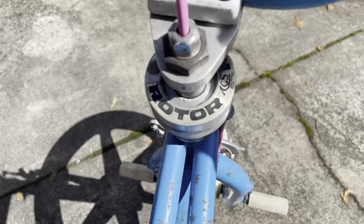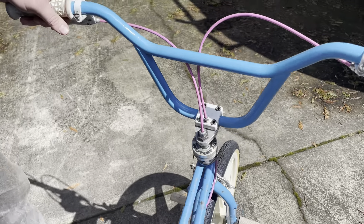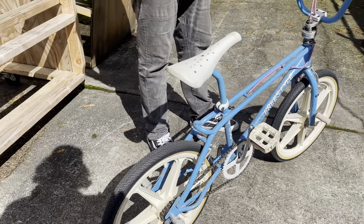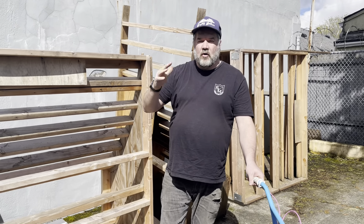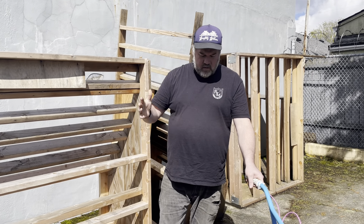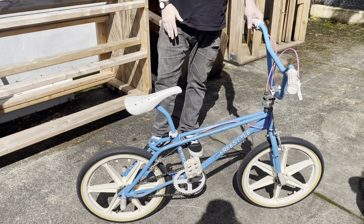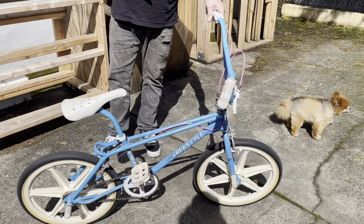Sterling — there were a bunch of companies back in the mid-80s that made freestyle bikes: Sterling, Peugeot, and others. They weren't like Murray's or Huffy's; they were kind of B-level freestyle bikes that were pretty good, but they weren't a Haro, GT, Dyno, or Hutch. But this is what I had, and it got me into it.